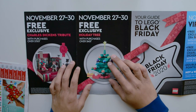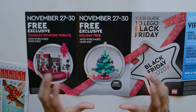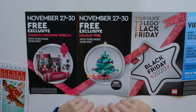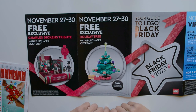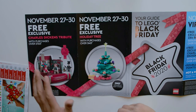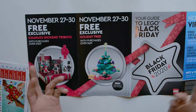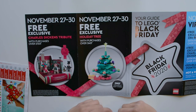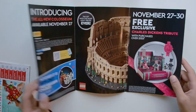Here we have the free exclusive holiday tree, available from the 27th to the 30th — and importantly, only available at Lego stores. I don't really support the idea of in-store exclusives, especially with COVID-related closures and the fact that cases are increasing in the United States. Perhaps they might change that, but unfortunately I haven't seen them do that in the past, so only time will tell.